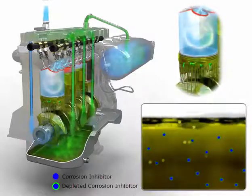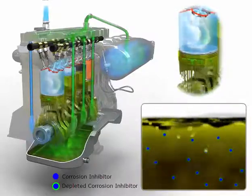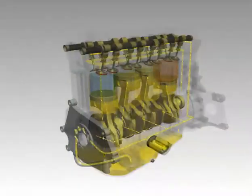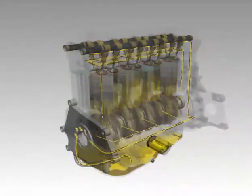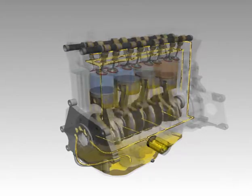Short journeys where the engine does not heat up completely cause the oil to age much more quickly. Sludge deposits caused by poorly maintained oil blocks internal passages, reducing lubrication and potentially causing severe engine damage.